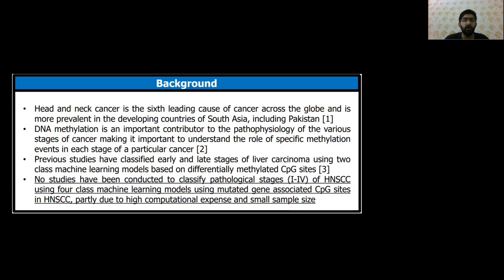This project revolves around head and neck cancer, which is the sixth leading cause of cancer in South Asian countries including Pakistan. Studies have shown that DNA methylation is an important driver of many distinct stages of cancer, contributing to its pathophysiology. This leads to our research question: can we predict specific pathological stages of HNSCC using only DNA methylation data?